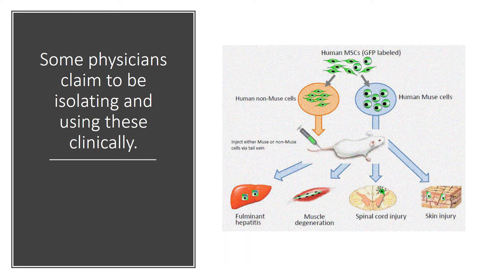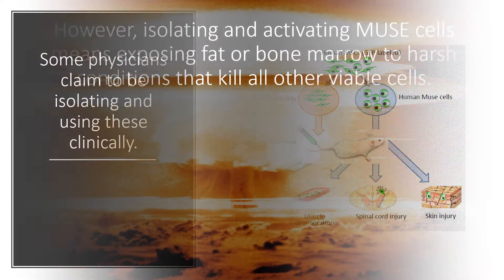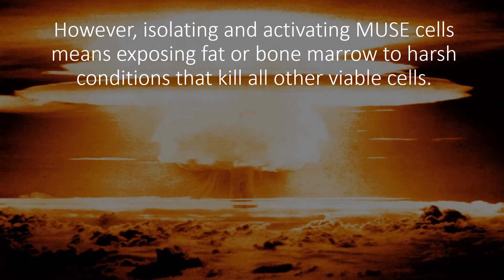Some physicians claim to be isolating and using these cells clinically. However, isolating and activating MUSE cells means exposing fat or bone marrow to very harsh conditions that kill all other viable cells.